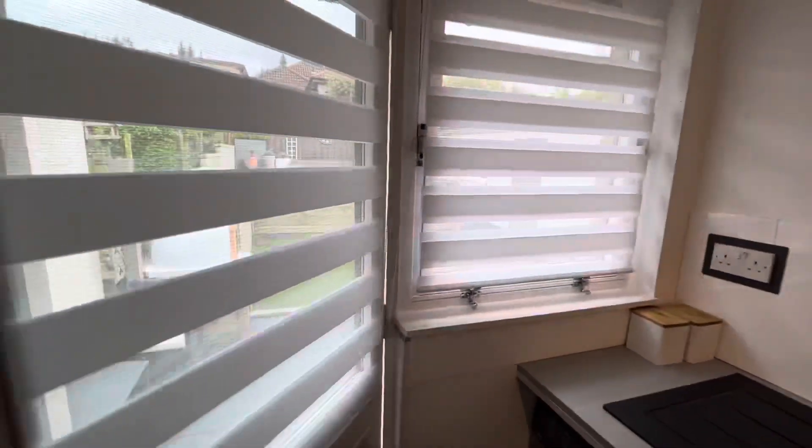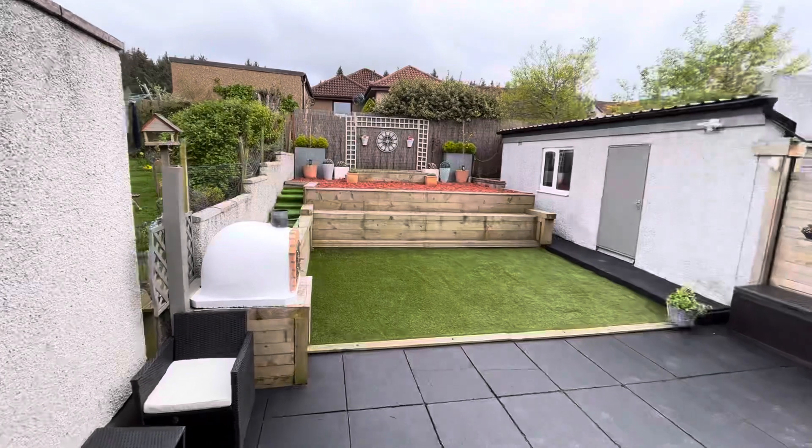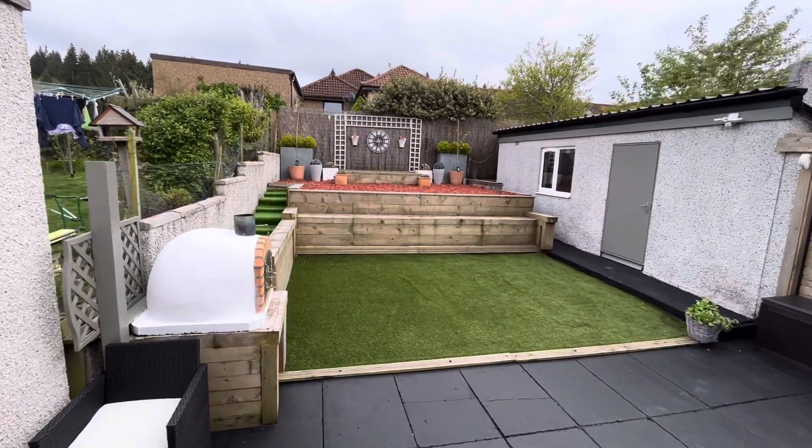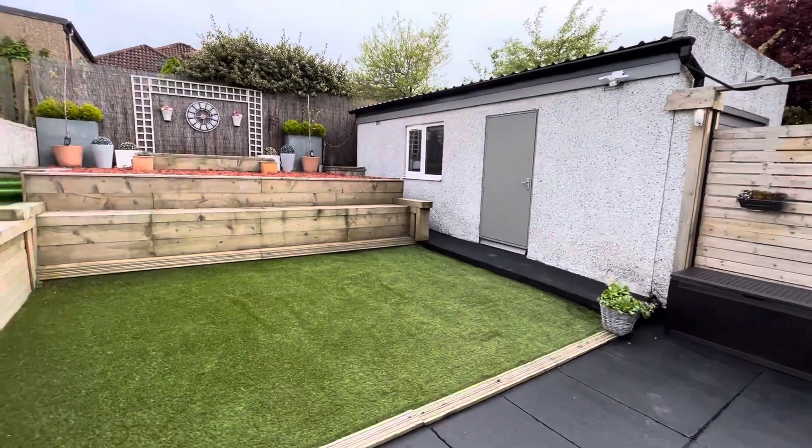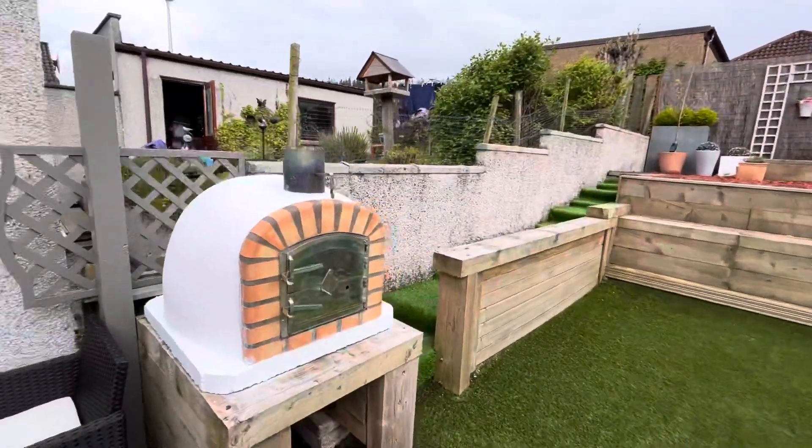But I just want to show you the outside at the back. Terrace garden at the rear, access to the garage. And something you don't see very often — a proper pizza oven.